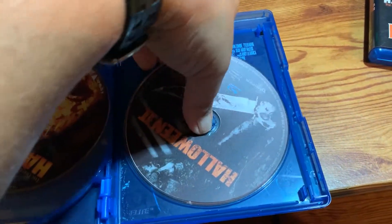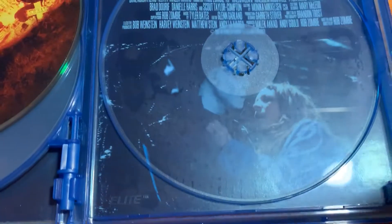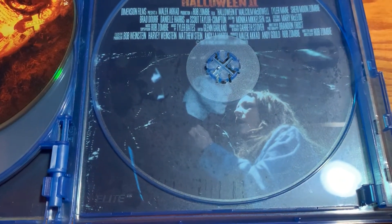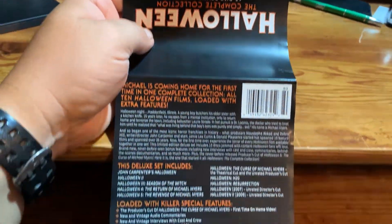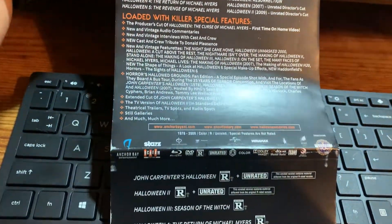And if you pop this disc out, it's the scene behind the art behind Rob Zombie's Halloween two, or disc 10 is the scene from Halloween Resurrection where Michael kills Lori. This is the paper sleeve that has the glue backing on it so that it sticks to the 15-disc box set.